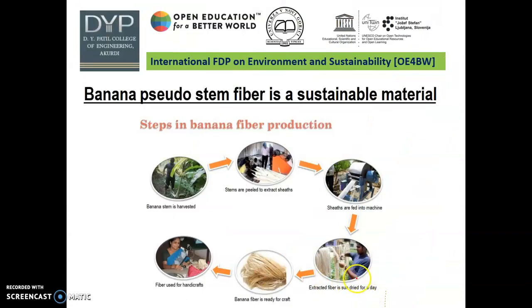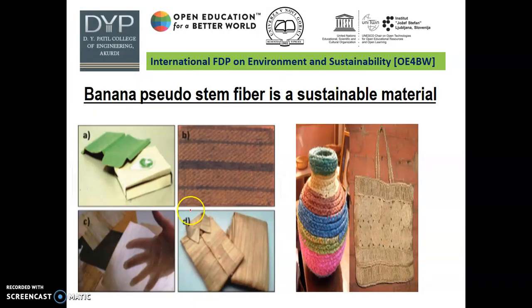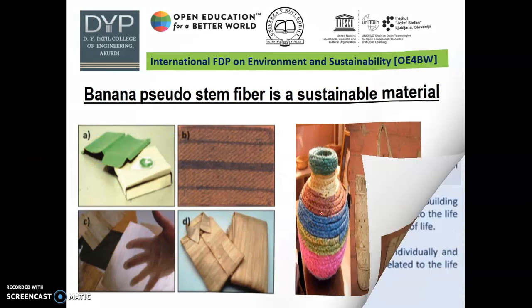These are the steps to convert banana pseudo-stem fiber into different types of materials. First, banana pseudo-stem is harvested; second is the peeling or extraction of sheaths. The sheath is fitted into a machine and converted into fiber. This banana fiber is then used for different handicraft purposes, and these are the products formed from banana pseudo-stem fiber.